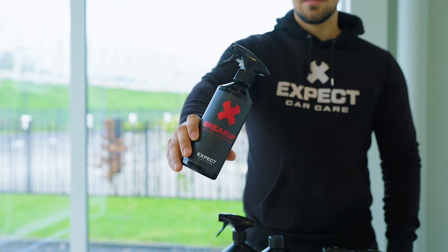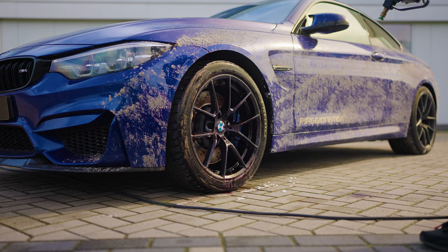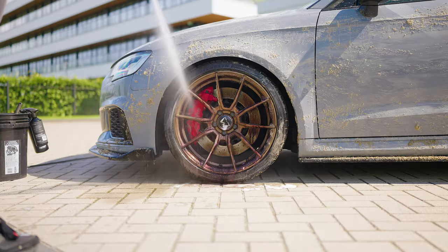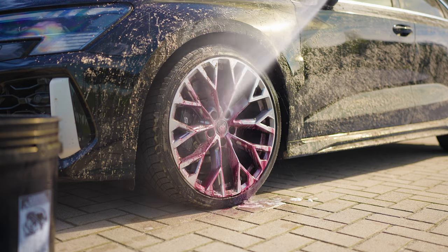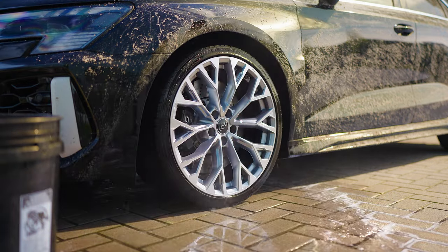First up: Brake Up Wheel Cleaner. This product breaks down brake dust and dirt and is safe for all types of wheels. For weekly maintenance, just spray it on, let it work for a few minutes so it loosens the brake dust and grime, then rinse off before it dries.